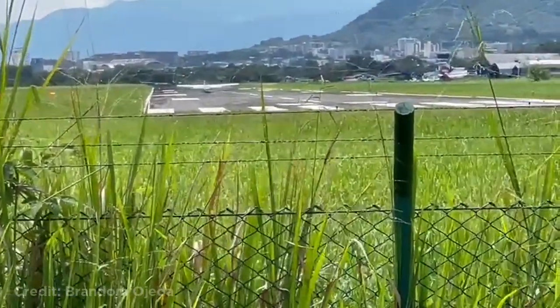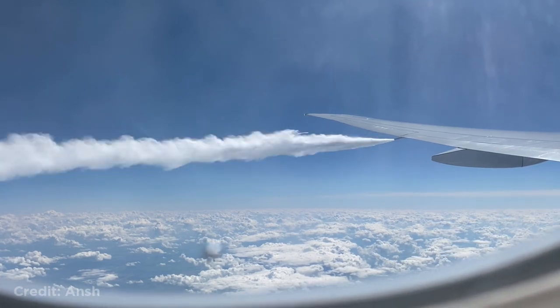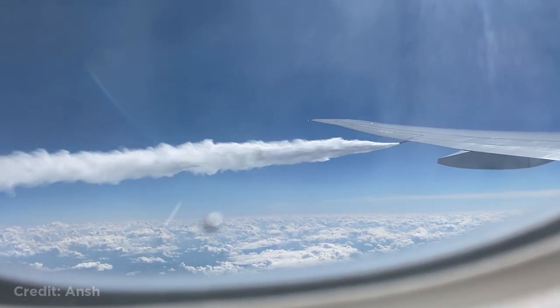Luckily no one was injured. This Boeing 777 dumping fuel after a passenger got a seizure, forcing them to land. The passenger was later okay again.